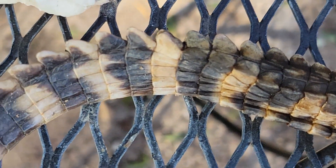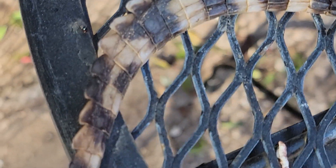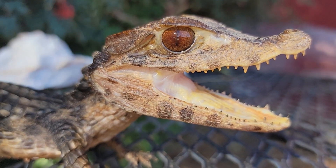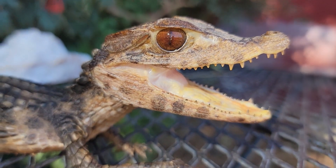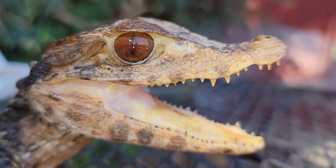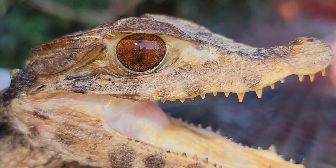I will be so happy when the winter ends — this being the very first day of winter — and it's spring and summer time so he can go outside in his little outdoor pond. I hope you guys enjoyed seeing my little dwarf caiman and I'll see you guys next time.